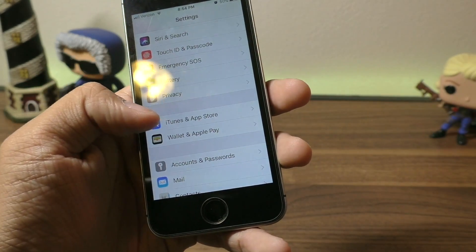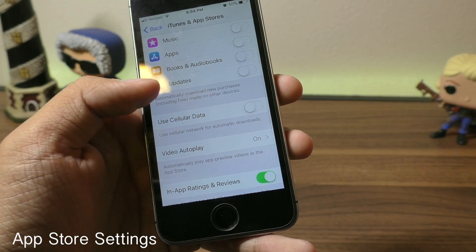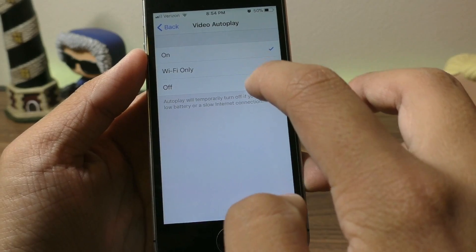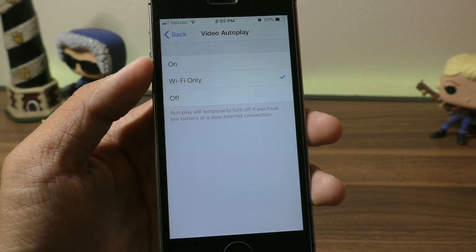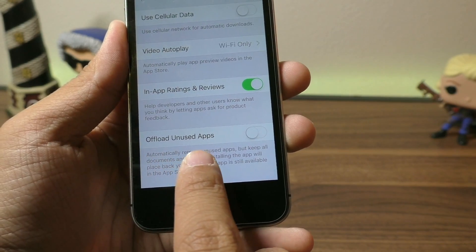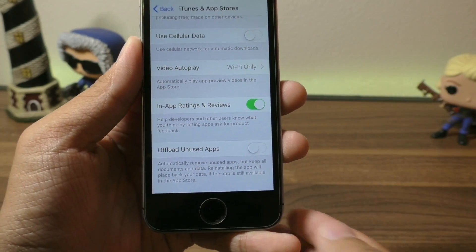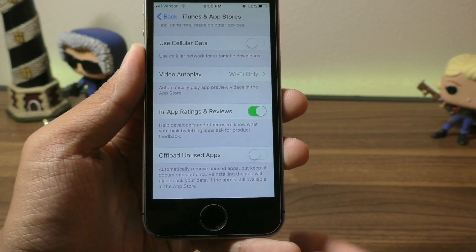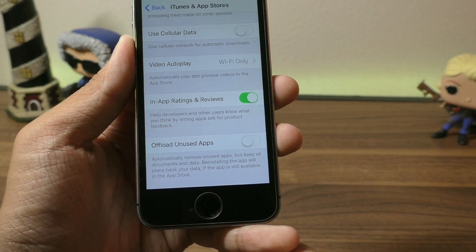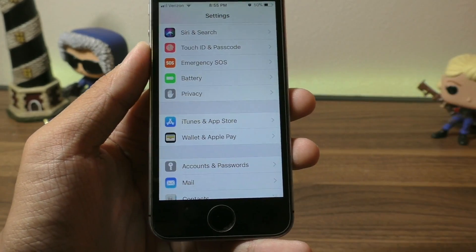Scrolling back to the main panel, in iTunes & App Store turn off Automatic Downloads — this will definitely take a lot of battery. For Video Autoplay, you can turn it off or set it to Wi-Fi Only depending on your preferences. Also turn off Offload Unused Apps — this automatically deletes applications you don't use but keeps your data. It's an extra process your phone has to handle, so I recommend keeping this off.